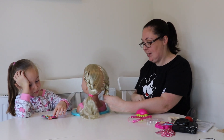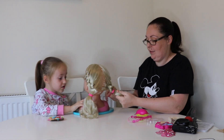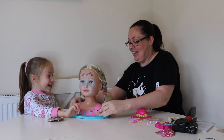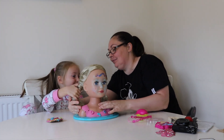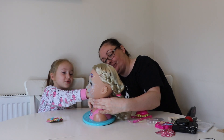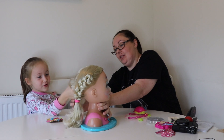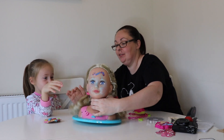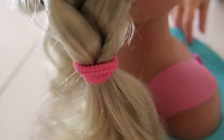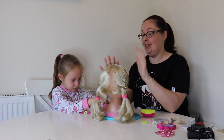Oh look, that one's better. What do you think of this one? I like that. Is it better than the first one? Yeah, it's better than that one. As you can see I'm not brilliant at it and I blame the left-handedness, but I've had a go. What do you think? Would you let me do your hair like that for school? No!